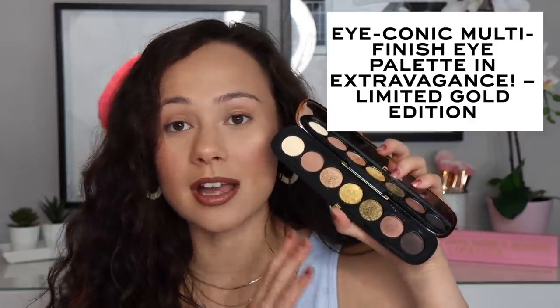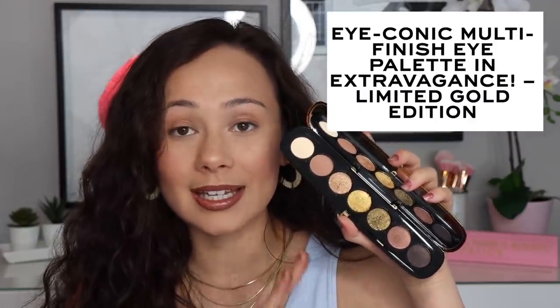So now let's get into the items that I did buy. I bought a new eyebrow product — it's been a long time since I bought one, so I thought it would be appropriate. This is the Brow Wow Duo Brow Powder Pencil and Tinted Gel. I also got the new eyeshadow palette, which is the iconic multi-finish eye palette in Extravagance. So beautiful — let's get into the details with the eyebrows.